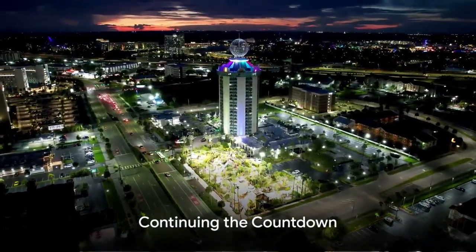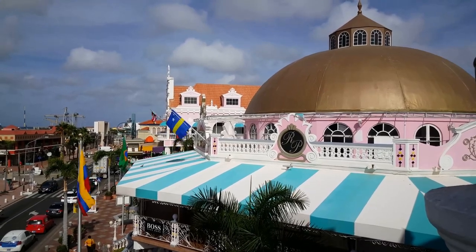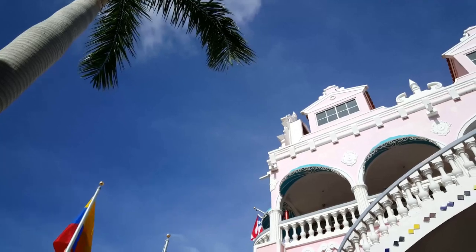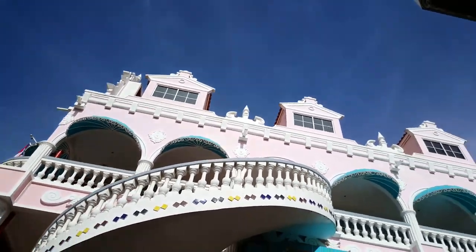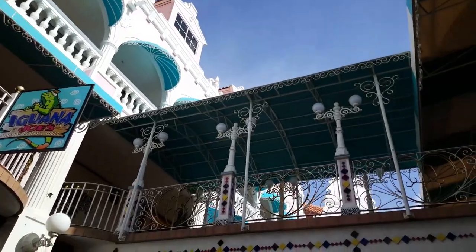At number 6, it's the skyline of Oranjestad, Aruba. As we continue our exciting countdown, let's dive into the charming beauty of Oranjestad. This skyline is a feast for the eyes, brimming with Dutch colonial buildings that whisper tales of a bygone era.